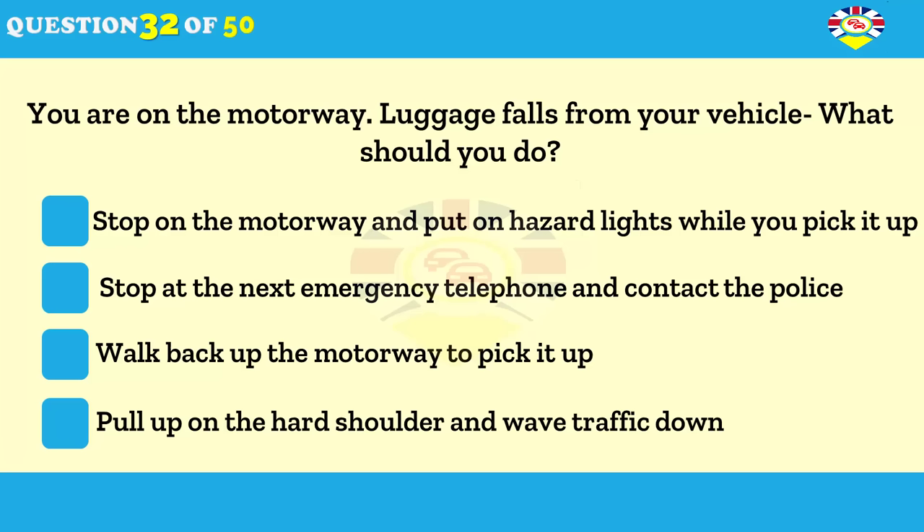You're driving on the motorway. What should you do if luggage falls from your vehicle? Stop on the motorway and switch on hazard warning lights while you pick it up. Stop at the next emergency telephone and report the incident. Walk back up the motorway to pick it up. Pull up on the hard shoulder and wave traffic down.